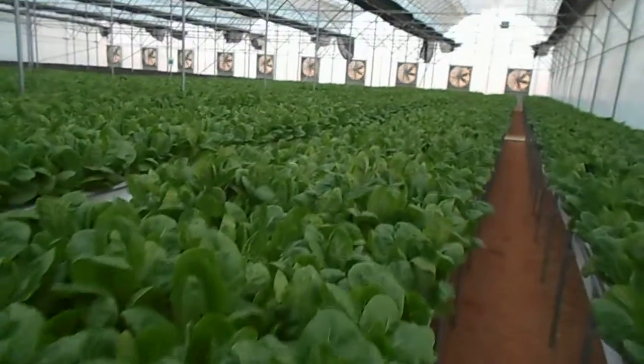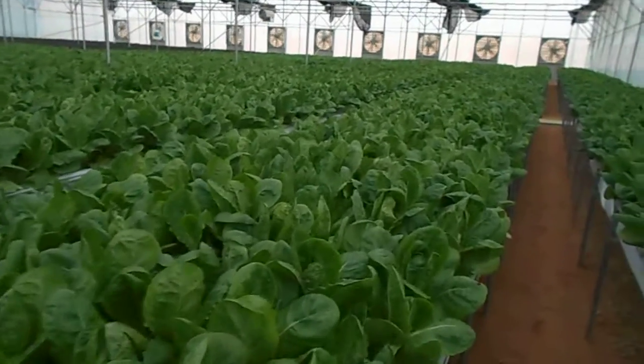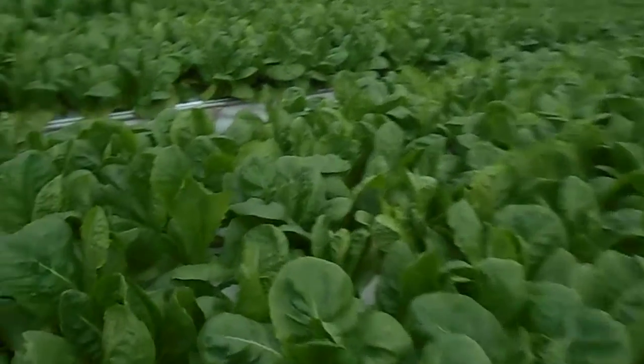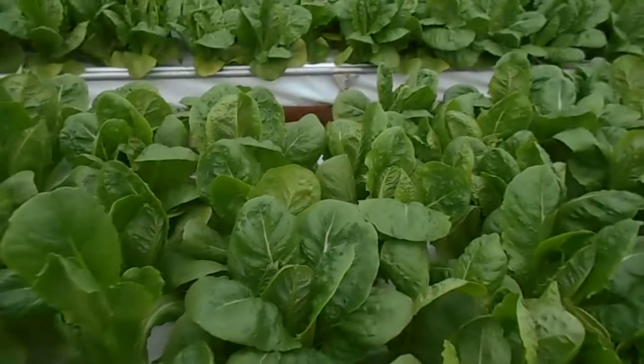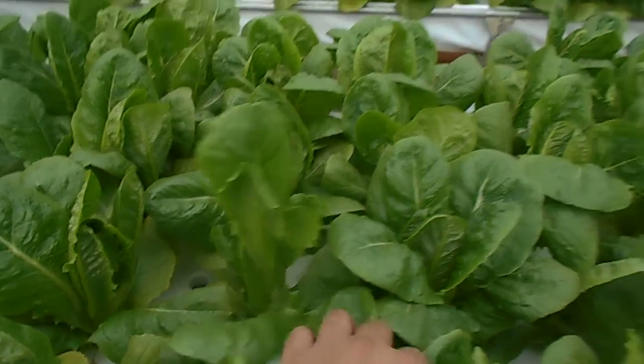I am very glad — this is my first crop and I am very happy to see this. This is the white oil of the Romaniya crop.